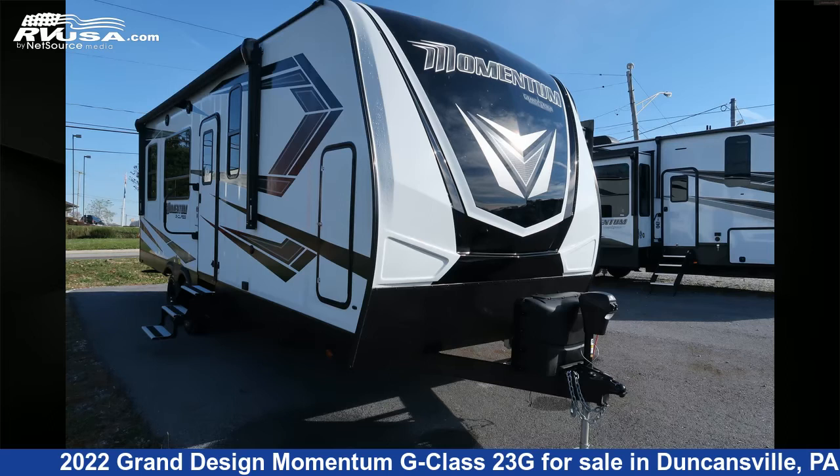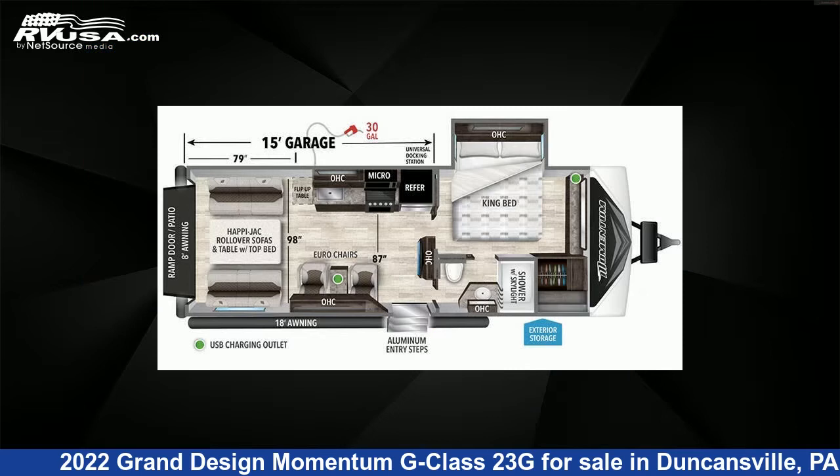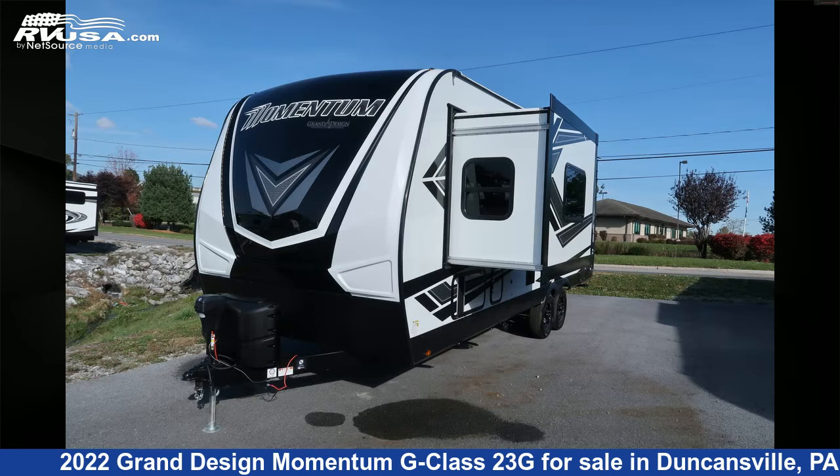This 2022 Grand Design Momentum G Class 23G is a Toy Hauler RV. It is located in Duncansville, PA 16635 and is offered for sale by Ansley RV.